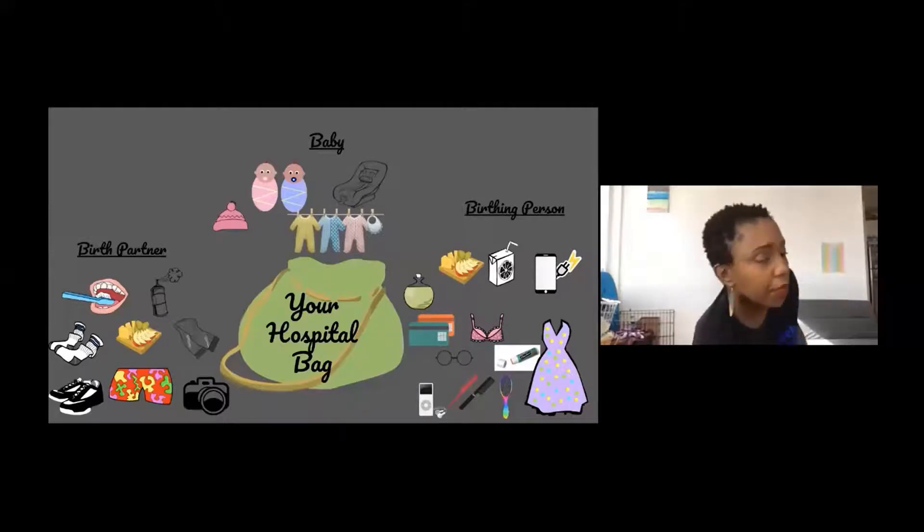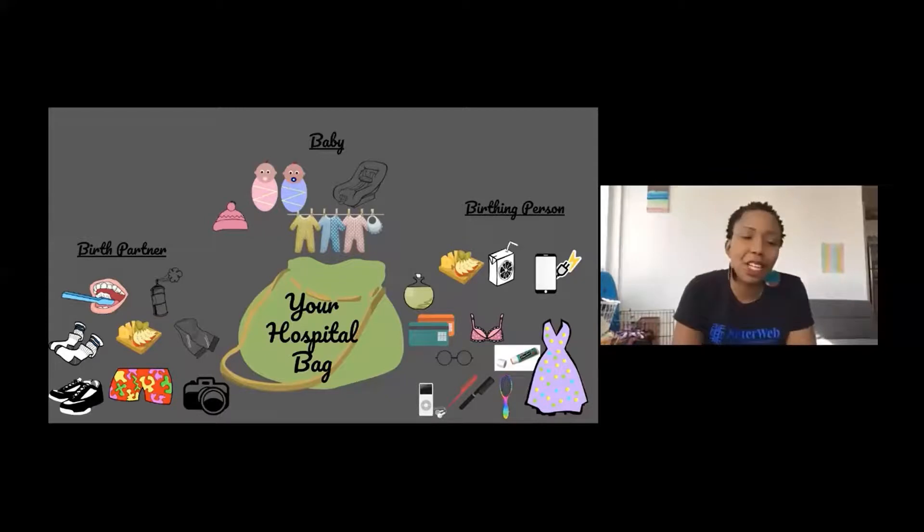We think a lot about the birthing person and we think a lot about the baby when we're packing. The baby needs a go-home outfit. I encourage you to bring an outfit that may be newborn size, but also an outfit that may be three to six months, because there's no telling how big that baby is. It would be unfortunate to have a tiny little outfit for a chunky little baby. So always bring more than one size of a go-home outfit. Of course, you want to have a hat — we're going into cold weather months and we want to protect that baby's temperature. A swaddle blanket and a hat will be sufficient to take care of your baby in the hospital or birth center.